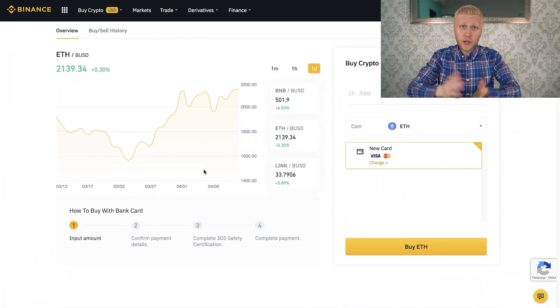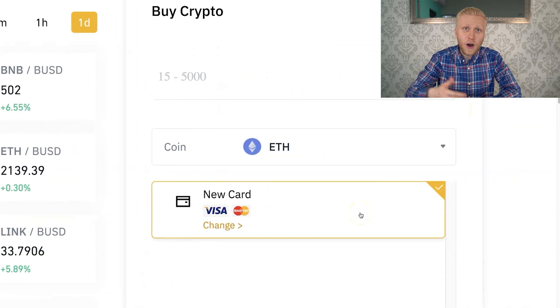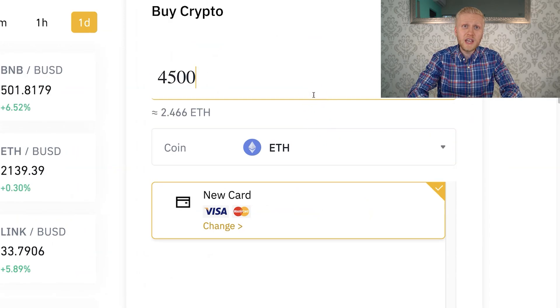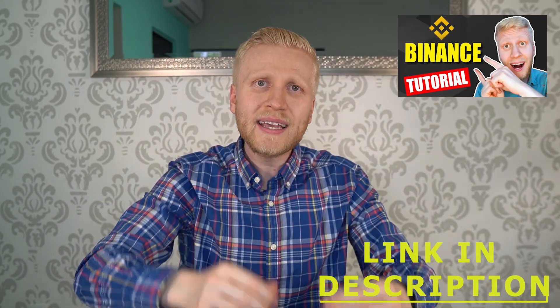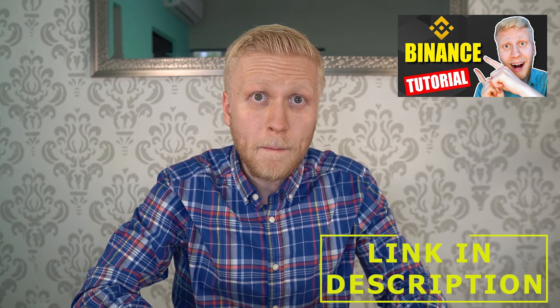Or if you don't have Ethereum yet, you can of course buy it through the Binance Buy Crypto platform, even with your Visa or Mastercard. You can simply put the amount here. And of course if you want to buy Bitcoin, you can also buy Bitcoin right here. I'll walk you through more detail in my complete Binance tutorial, which I'll also leave a link for in the description on my playlist, Earn Money on Binance.